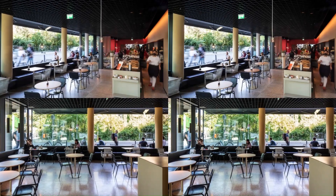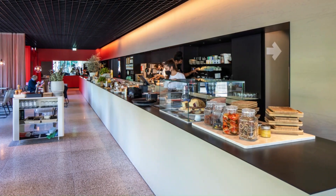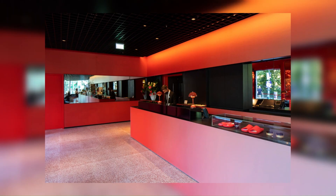Though the three areas operate very differently, they all share one necessary element: a counter for interacting with customers. The main feature of the space is therefore a single, 18-meter-long counter serving all three functions.